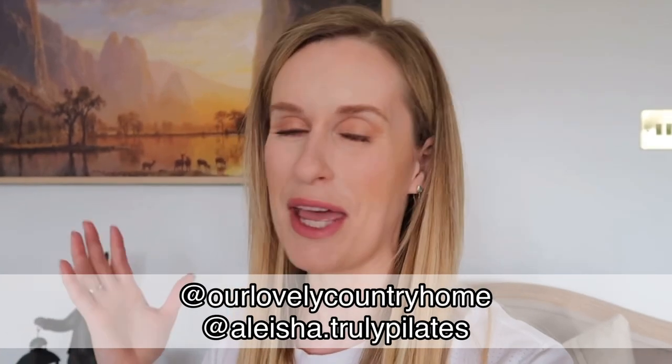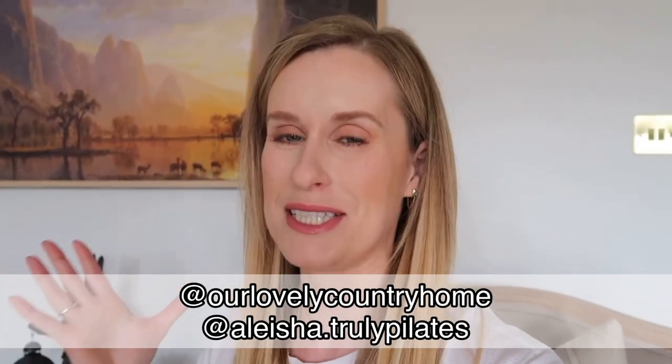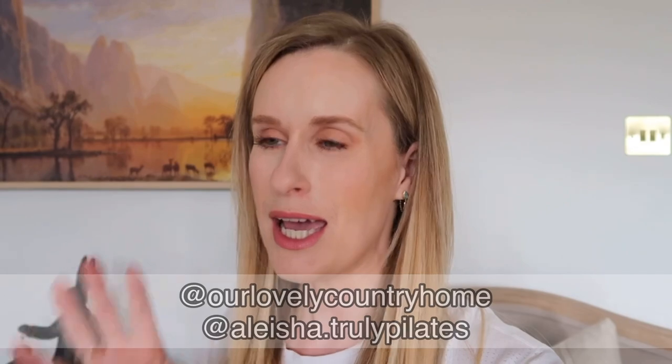Good morning everyone and welcome back to another vlog. Today is a very exciting video — it's going to be the full house tour. Now that everything is fully decorated inside the house, I'm going to show you the entirety of it in one video. I hope that you guys enjoy it and I hope that you like what we've done to the place.